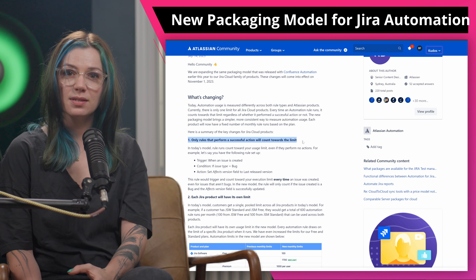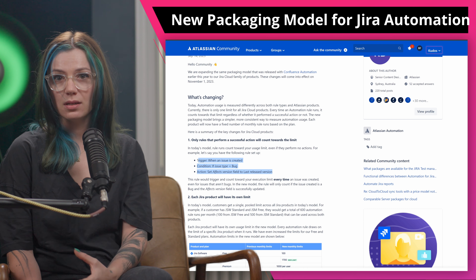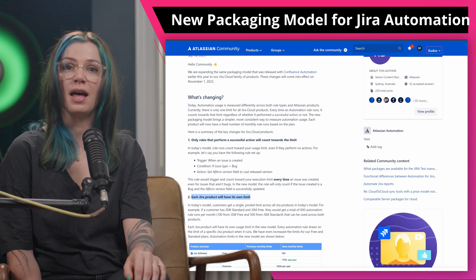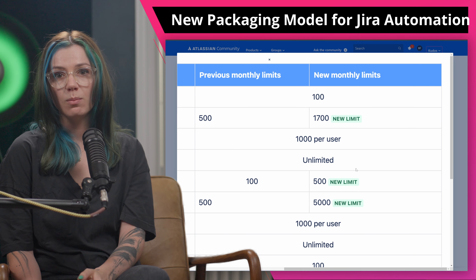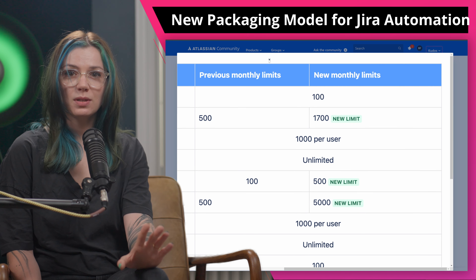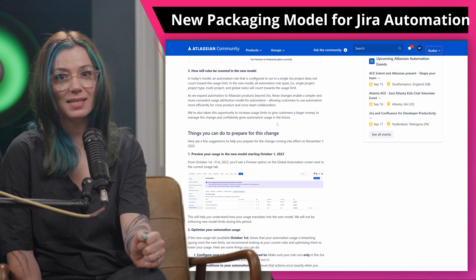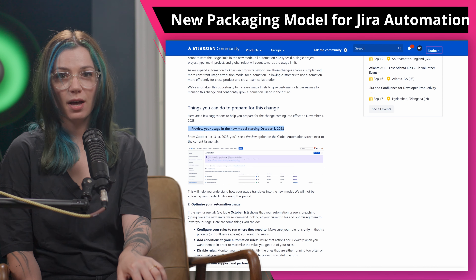I have a really important update about Jira Automation. Everyone who is a Jira admin or just uses Jira Automation should be aware of this. Starting from November 1st, Jira Cloud Automation will introduce a new packaging model to make automation easier and more consistent for users. In the old system, any automation rule that ran counted towards your limit, whether it was successful or if it failed. Now, only successful rule runs will count for your subscription. The update will also separate limits for different Jira products rather than having a shared limit across all of them. This means you can better manage your automation usage for each specific Jira tool. The model also increases usage limits for free and standard plans, allowing you more room to grow your automation tasks. You can preview these changes in October to see how they will affect your usage. Customers who might exceed their limits under the new model will be offered a three-month premium free trial for more flexibility.